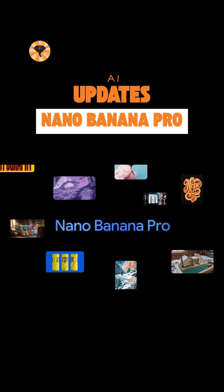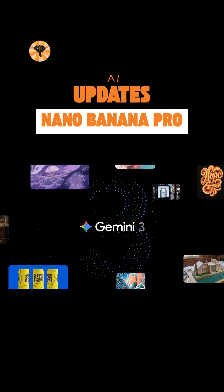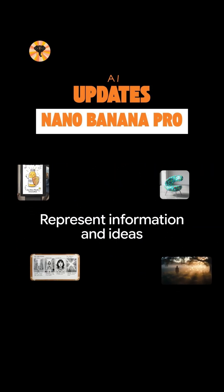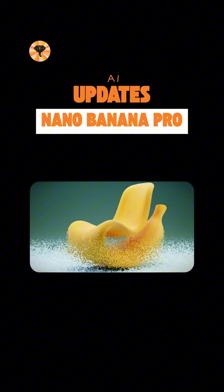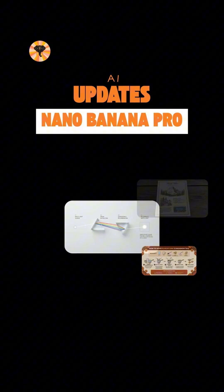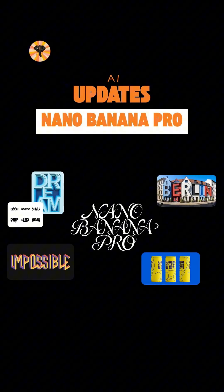Introducing a new way to create: Nano Banana Pro, powered by Google's Gemini 3. It interprets your ideas with precision, transforming your thoughts into visuals you can shape, adjust and reinvent. Turn scattered concepts into organised visuals.